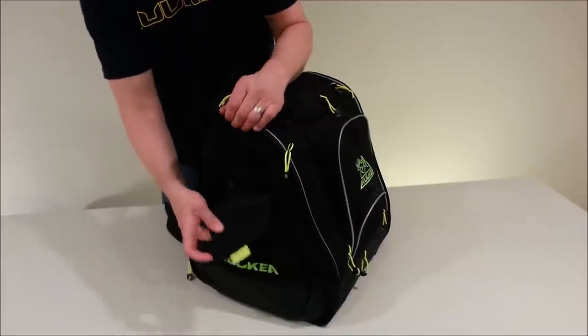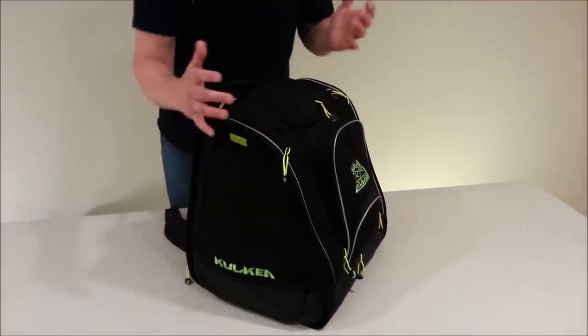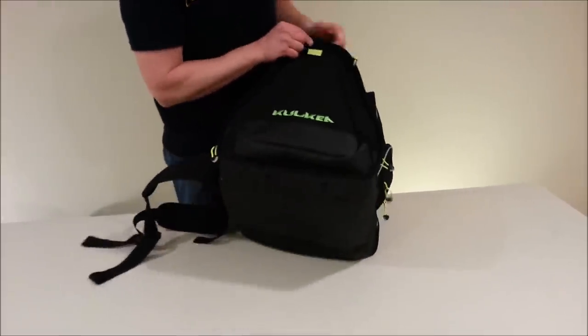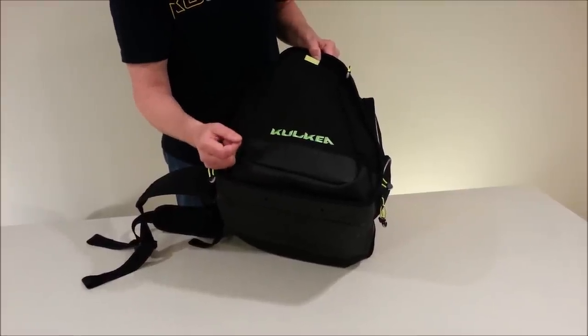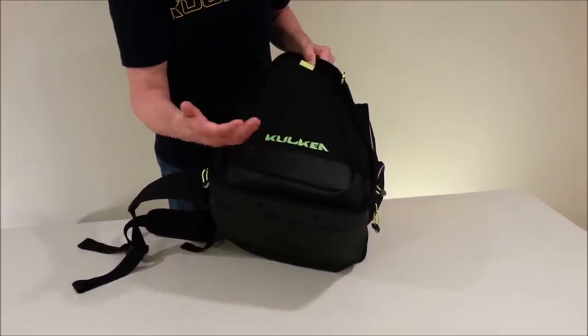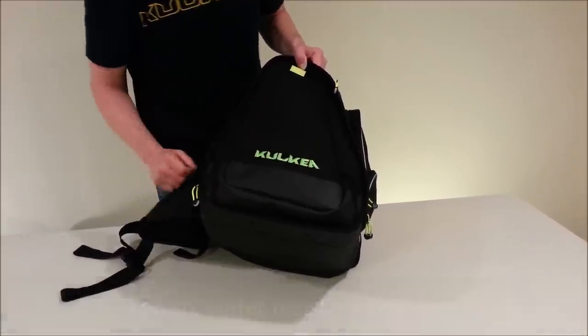On top of that, we've thrown in a little hidden side pocket here for maps, papers, and things like that. Some of the great features of this bag include the tarpaulin material — the waterproof material. We use top-grade tarpaulin and bring it all the way up to the sides and the front, because you're putting this bag in slush, snow, rain, and muddy areas, so you should protect the bottom and the sides as well.